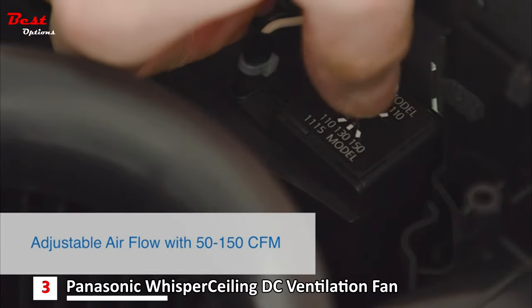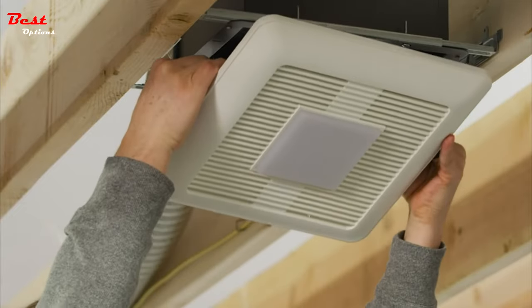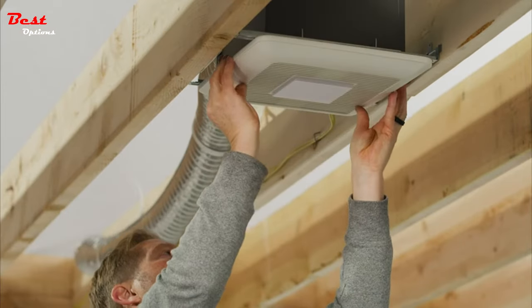It doesn't include a light, which would be a nice addition to the price. Panasonic has a similar model that includes an LED light at a higher cost.